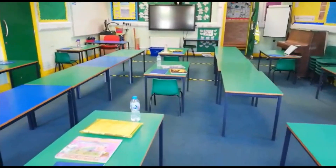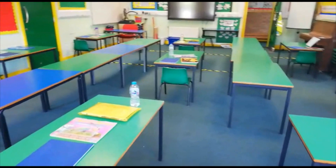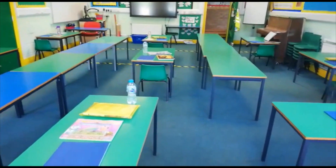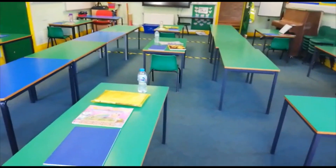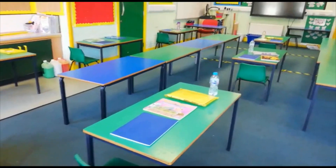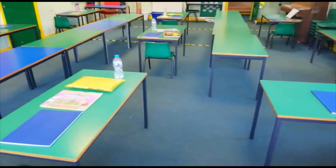Hi everyone, this is an example of how our classrooms at Hollywood will look. We've cleared out quite a lot of our furniture and our surfaces are left clear for easy cleaning. We have spaced the desks two metres apart so the children, wherever they are, will have a two metre gap to the side of them and a two metre gap in front or behind them.